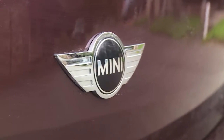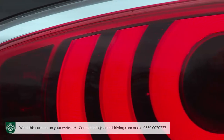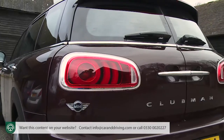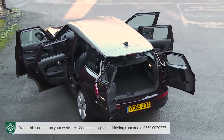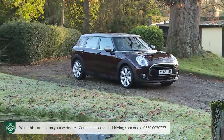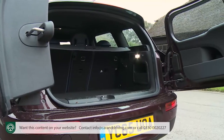Mini is suggesting that family hatchback buyers wanting something a little different at the upper end of the Focus and Golf segment should go with their gut and choose this second-generation Clubman model. Drawing inspiration from the Mini estates of the 1960s, it's the most accessible car the brand has ever produced and also the largest. Innovative twin rear doors add a dash of uniqueness too.